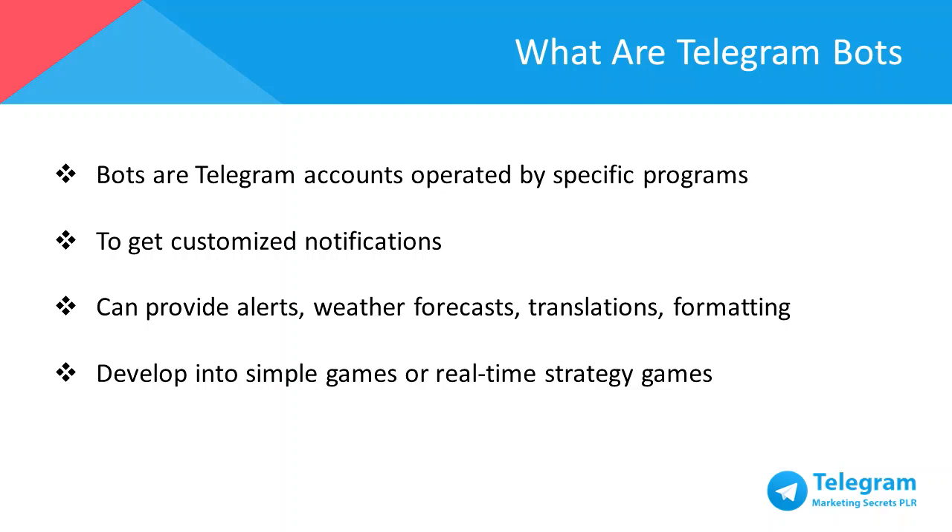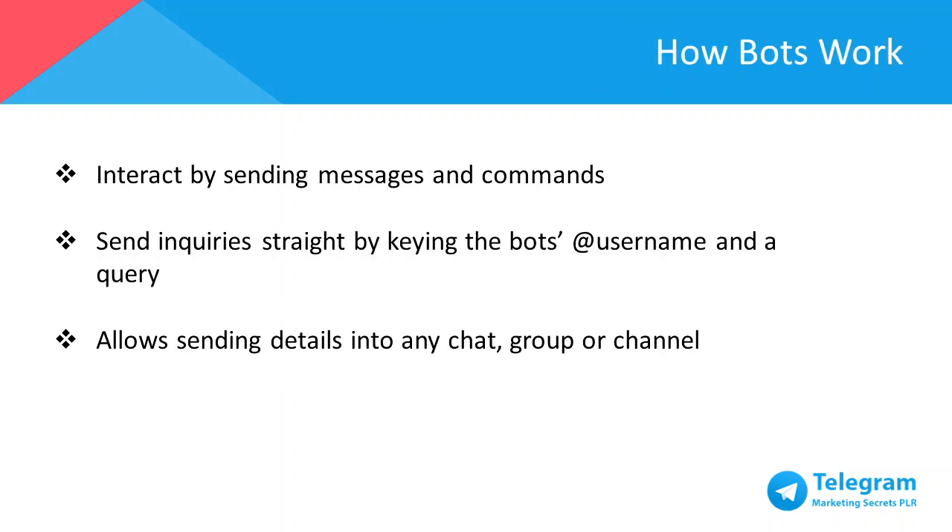Besides that, a bot can even be developed into simple arcade games and puzzles, and even 3D shooters and real-time strategy games. Bots could even work to establish social networks by connecting individuals to conversations, channels, and chat groups based on common interests or by location proximity. The best thing is that Telegram bots don't require any phone number to set up. You can interact with bots by sending messages and commands by opening a chat with the bot or by adding them to groups. You can send inquiries straight from the input field by keying the bot's username and a query, allowing sending details from inline bots directly into any chat, group, or channel.